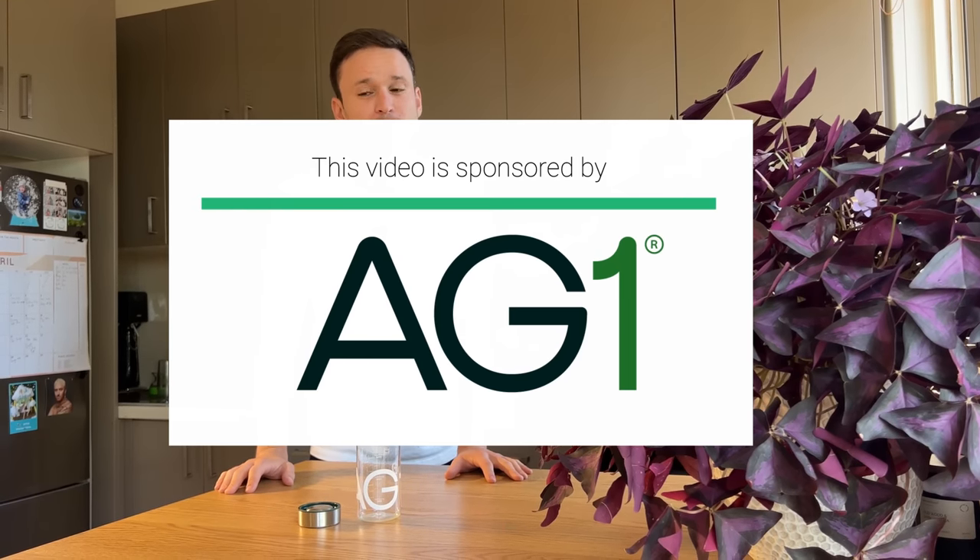Before we continue, let's talk about today's sponsor AG1. Health is such a big topic and unfortunately sometimes we don't really think or talk about it until our own health is impacted. AG1 is a comprehensive all-in-one foundational nutrition that helps you take ownership of your health no matter how busy your day is.